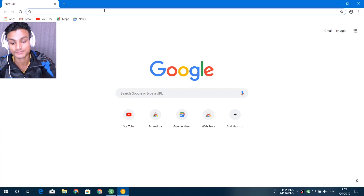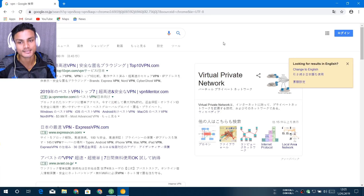Let me show you that this works. When you connect to the VPN — right now I'm connected to the Japan server — every site you visit thinks you're browsing from Japan. Your IP address is hidden and your connection is secured. If you want to know more about VPNs, you can do a Google search for 'what is VPN.'